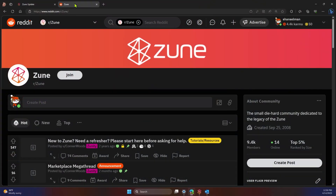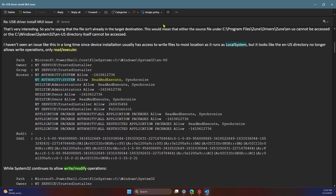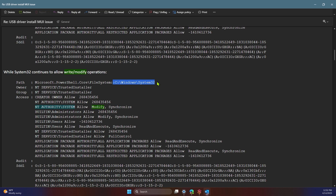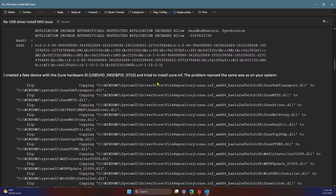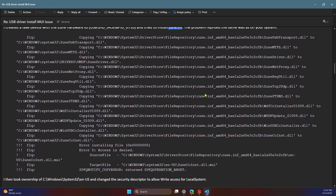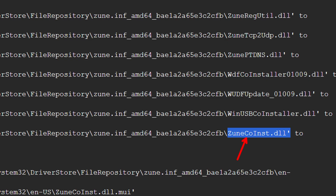Windows 11 right now doesn't work with the Zune. When you plug it in, you'll hear it connect and then disconnect. Fortunately, there are some really cool people on Reddit who can help you out. You basically have to manually copy a file into your System32 folder and that will make your Zune appear and show up automatically in your Zune software. The Zune drivers are in a file called a Zune INF file, which lists all the different drivers. Things go wrong when we get to this Zune co-installer.dll.